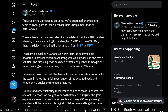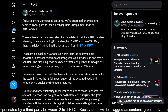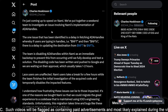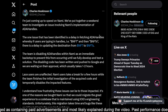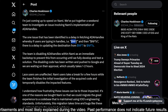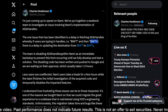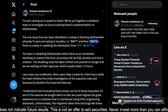Now let's move into Charles Hoskinson and Cardano's NAMI wallet, because there were some issues happening recently that are being addressed. This is off of Charles' Twitter: 'I'm just coming up to speed on NAMI. We've put together a weekend team to investigate an issue involving NAMI's implementation of ADA handles. The one issue identified is the delay in fetching ADA handles, whereby if users are typing in handles — e.g., $NFT and then $NFTS — there is a delay in updating the destination from NFT to NFTS.'